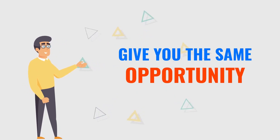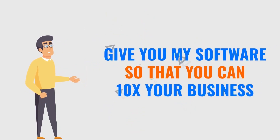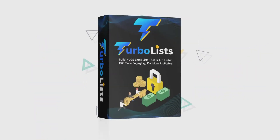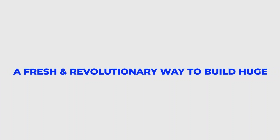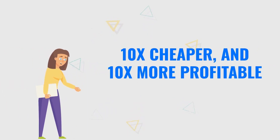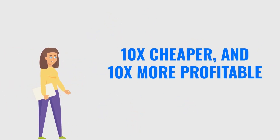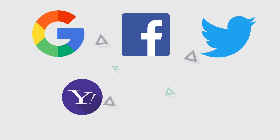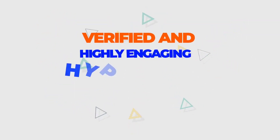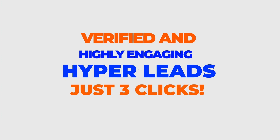Now I want to give you the same opportunity. I want to give you my software so you can 10x your business just like I did. Introducing TurboList — a fresh and revolutionary way to build huge email lists that is 10 times more engaging, 10 times cheaper, and 10 times more profitable than any other lead generation method out there. Force Google, Facebook, Twitter, Yahoo, and Amazon to send you real, verified, and highly engaging hyperleads in just three clicks.